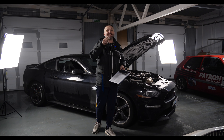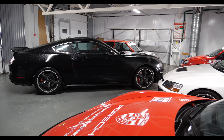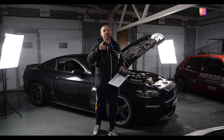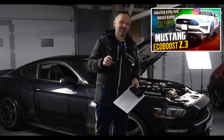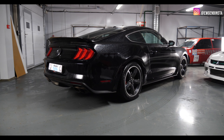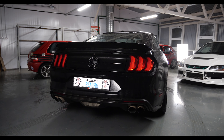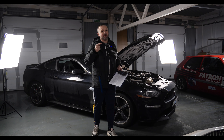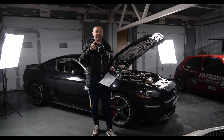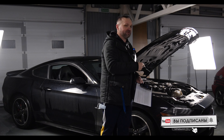Всем привет, ребята! С вами Женька Бич, Женька Технобич. Сегодня у нас необычный автомобиль — вы сами видите, что это Мустанг. Но это ни хрена не обычный Мустанг. Мы уже говорили про Экобуст — когда инженеры и маркетологи решили наплевать на свою культуру, поставили двухлитровый мотор в этот поникар. Мы имеем Мустанг Буллит 2018 года с пятилитровым мотором Койот третьей генерации.